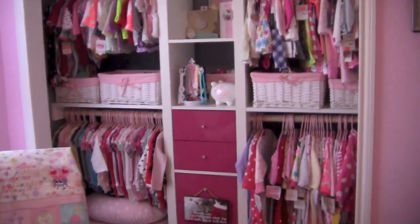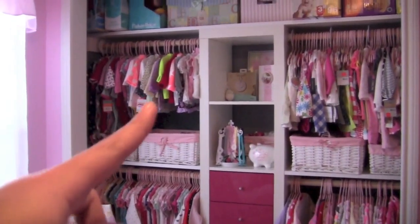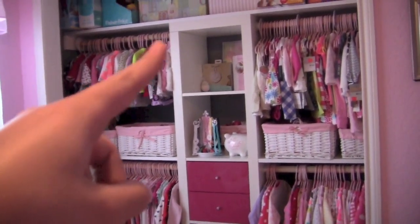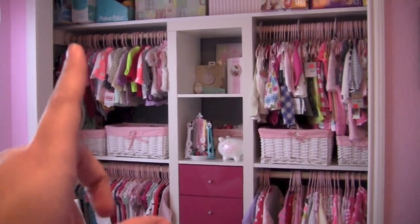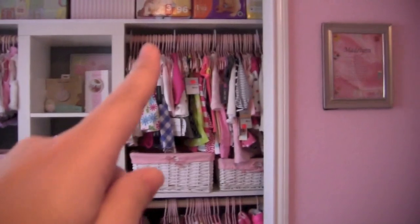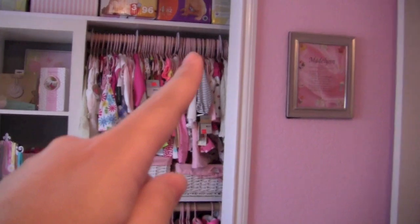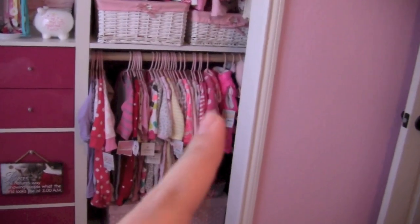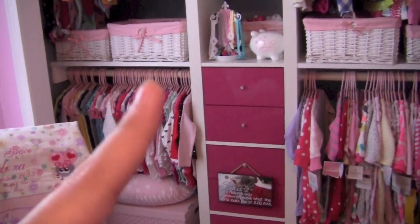I'll explain what I have in each section. Over here I have all the current stuff she's wearing — pajamas, long-sleeved onesies, short-sleeved onesies, long-sleeved shirts, and short-sleeved shirts. Right now she's in zero to three months and three months — she hasn't touched her three to six month stuff yet and she's almost four months. This stuff over here is future use, and I have little dividers for three to six months, six to twelve months, twelve to eighteen months, and eighteen plus. Down here I have all of her pajamas and winter jackets for future use. And over here I have all of her onesies from three months to eighteen and twenty-four months.